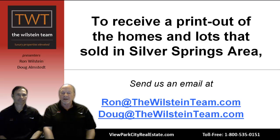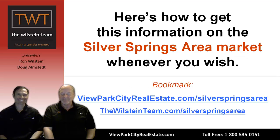If you're interested in getting a printout of the details on the homes that make up these bar graphs, send us an email — ron@thewilsteinteam.com or doug@thewilsteinteam.com and we'll get you that information. We also want to show you how you can get this sort of information on the Silver Springs area market whenever you wish. Bookmark our website viewparkcityrealestate.com/silverspringsarea — all lowercase — or thewilsteinteam.com/silverspringsarea, and it'll take you to the same place. Let me show you quickly.